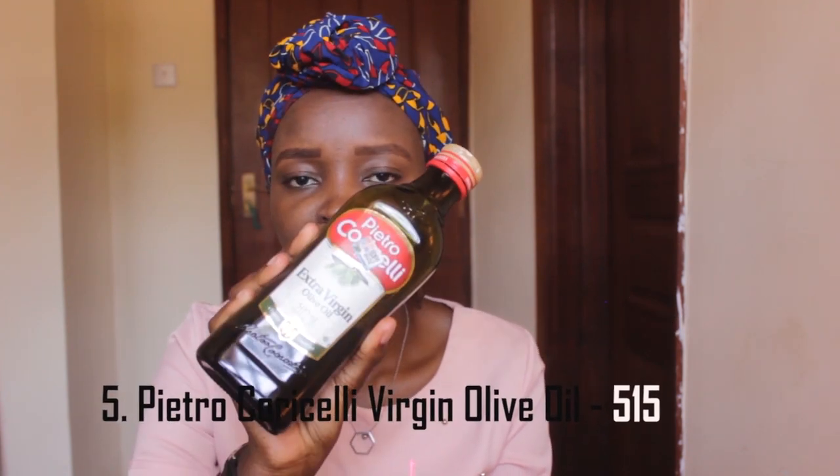My main squeeze — this is Pietro Corricelli extra virgin olive oil. The one I'm holding is 500 ml, but the 250 ml one is in supermarkets and it costs about 515 bob. I had to go slightly over the 500 bob limit because it's a really good one and I couldn't find one that was cheaper. But for the 250 ml you get it for 515, which is still a steal — it's about 15 bob more, but it's worth it.